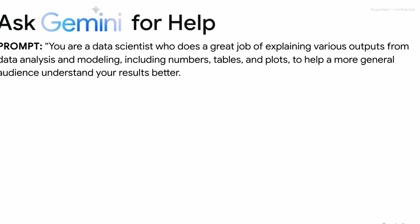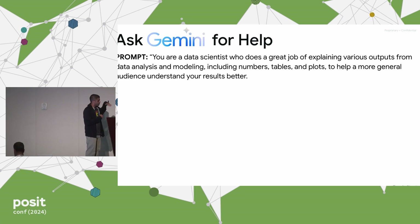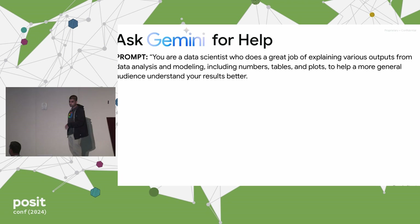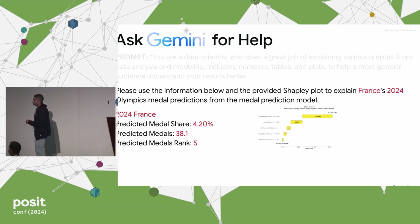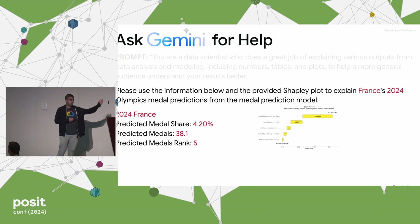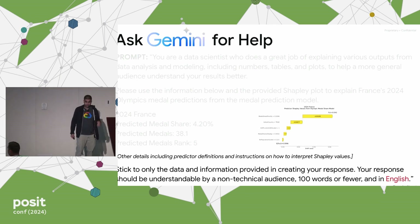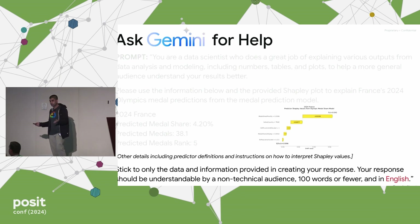This is where we can ask Gemini for help. I'm going to build up this prompt iteratively. First, we set the stage: you're a data scientist who does a great job of explaining various outputs from data analysis and modeling, including numbers, tables, and plots, to help a more general audience understand your results better. Then we get into the specifics: please use the information below in the provided Shapley plot to explain France's 2024 medal predictions. We put in those predictions and that plot. A key instruction at the bottom: stick to only the data and information provided, your response should be understandable by a non-technical audience, a hundred words or fewer, and in English.